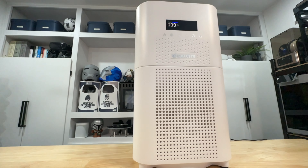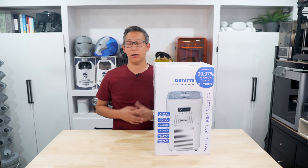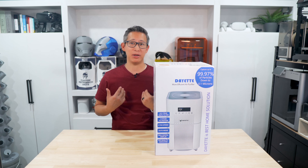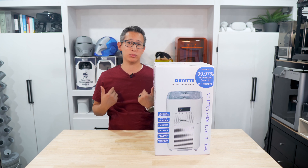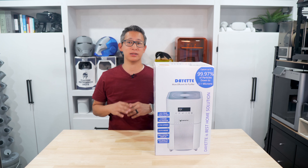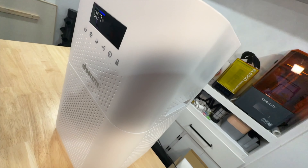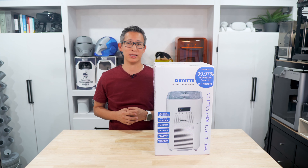Seasonal allergies are no joke, and like most people here in Texas, I suffer from them. Over the past couple of years, air filters and purifiers have really taken off. It's summer right now so my allergies aren't that bad, but with fall and winter coming up pretty soon that's when they'll start to kick up. On top of that, I'm also allergic to pollen, dust, and different types of pet dander which messes with my sinuses. This air purifier couldn't have come at a better time.